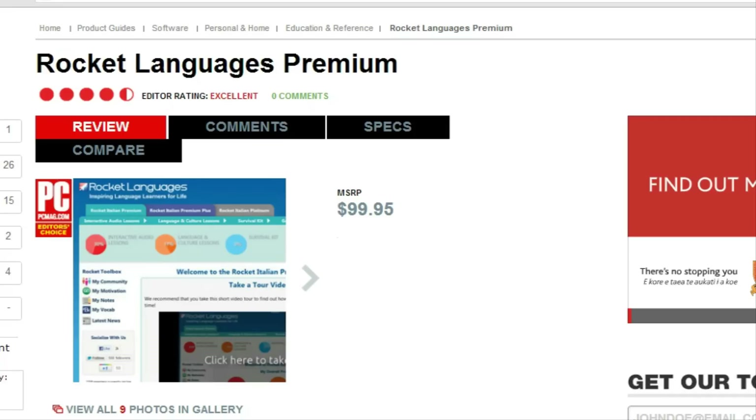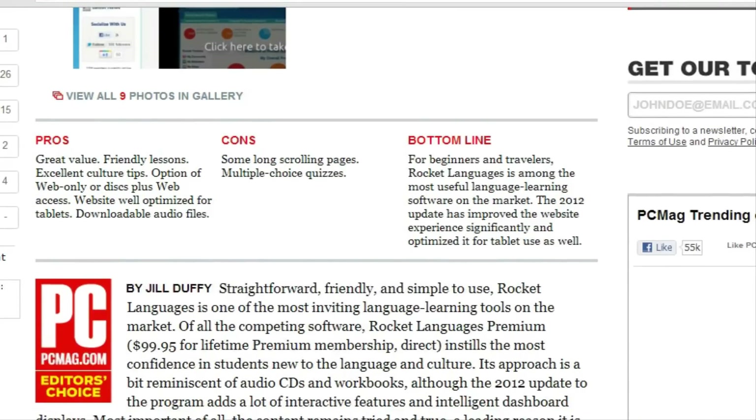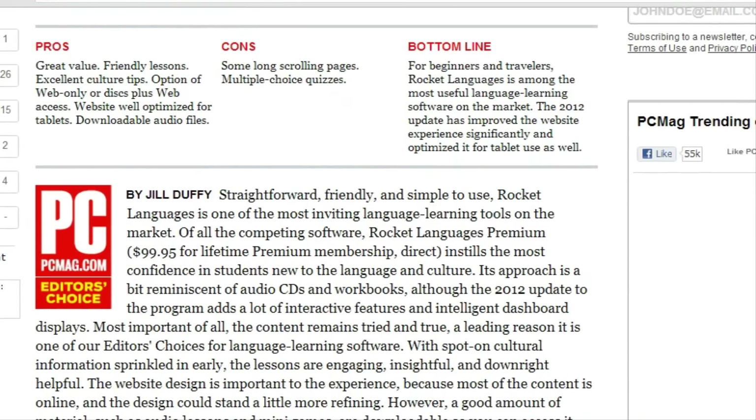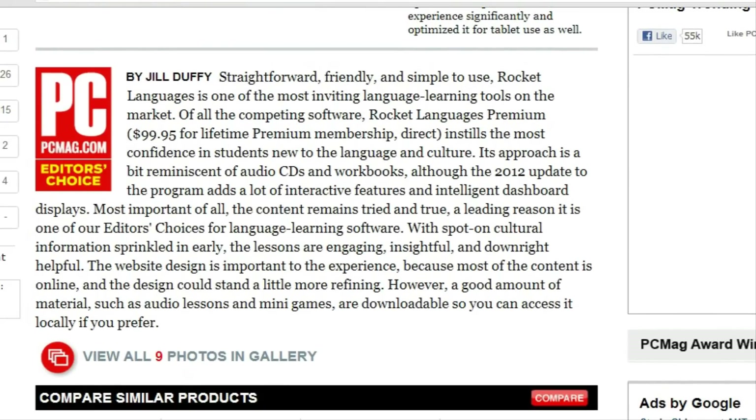What's different about us? Here at Rocket Hindi, we want to get you speaking Hindi quickly and easily with a perfect accent. We also want you understanding Hindi while cutting your learning time by up to 50% and having fun while you're at it.